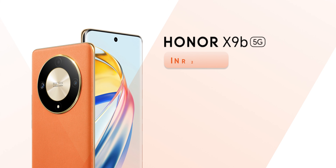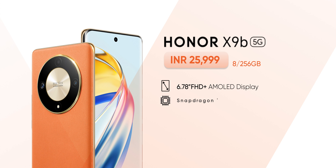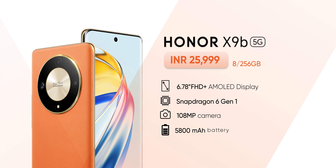Besides that, for a price of around 26,000 rupees, you get the Snapdragon 6 Gen 1 powering it. The phone also comes with a 108MP camera along with a whopping 5800mAh battery.